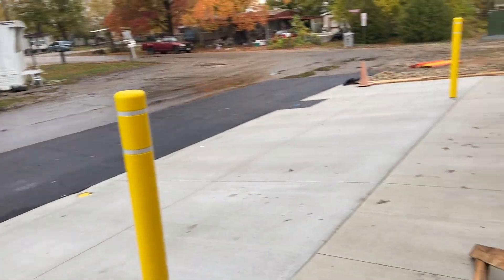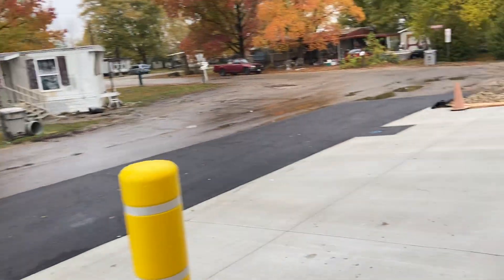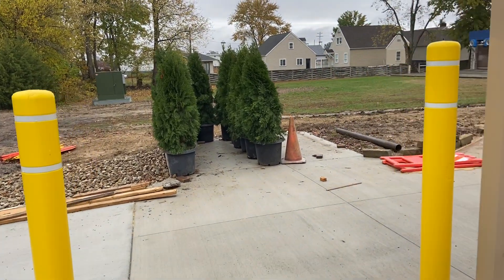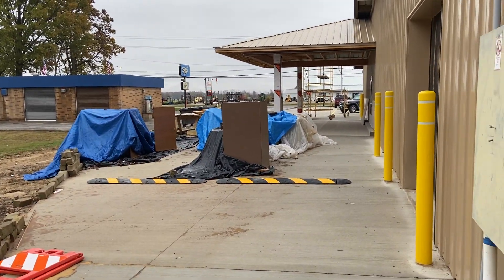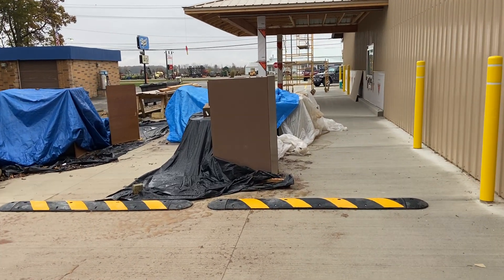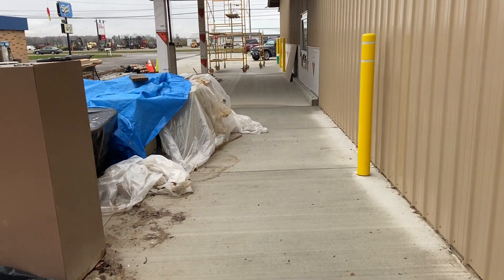Then you go out the back door. There's a little loading area and a ramp. This is where our drive-up exits. We have a couple of trees that are going in along the side of the drive-up. And this is from the back looking forward. Sorry you couldn't be here today — we look forward to seeing you down here in person. Hope you have a good day. Thank you.